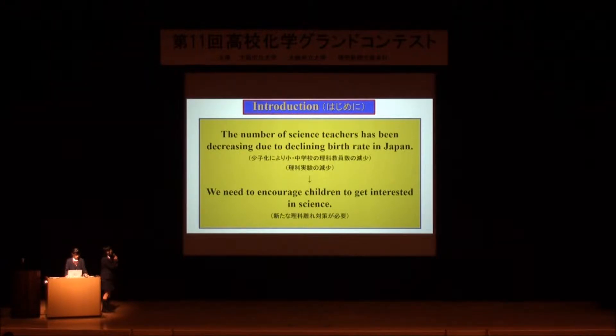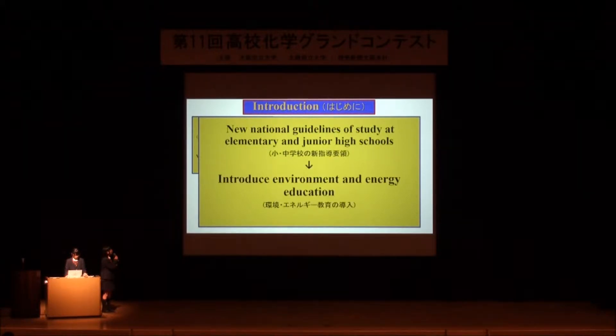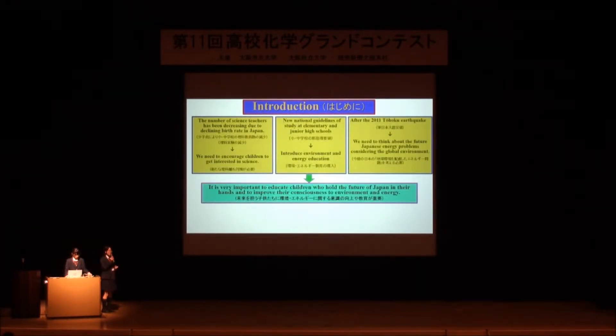So, we need to encourage children to get interested in science. New national guidelines of study at elementary and junior high school introduce environment and energy education. Also, after the 2011 Tohoku earthquake, we need to think about the future Japanese energy program considering the global environment. In this context, it is very important to educate children who hold the future of Japan in their hands, and to improve their consciousness of environment and energy.